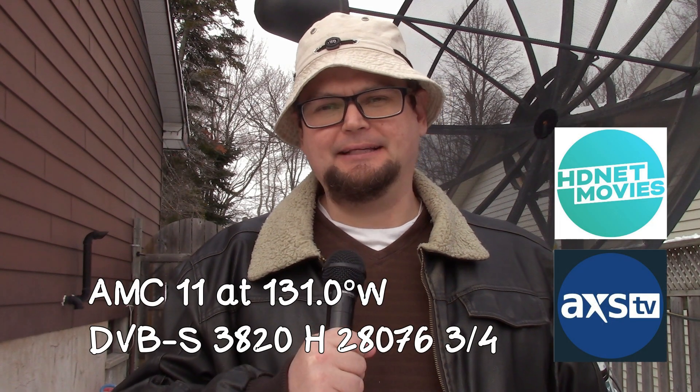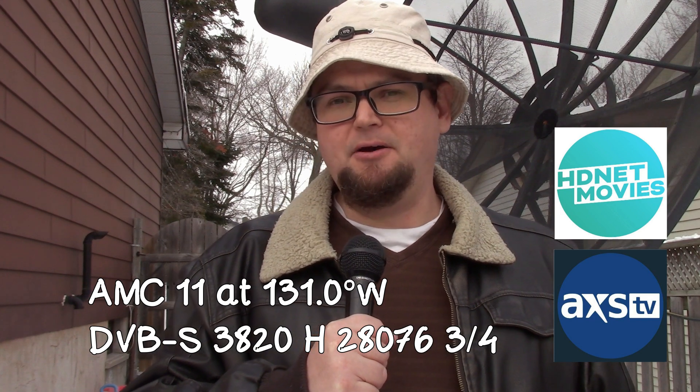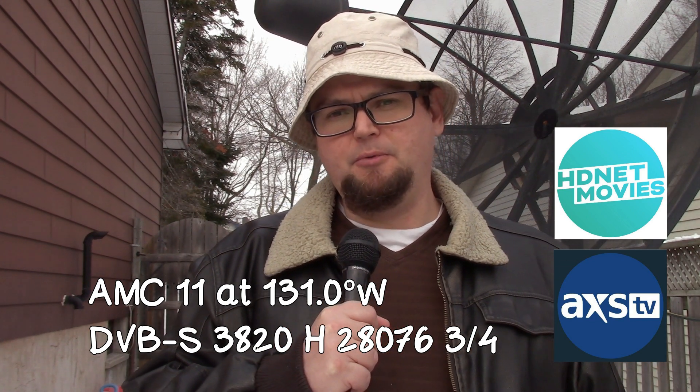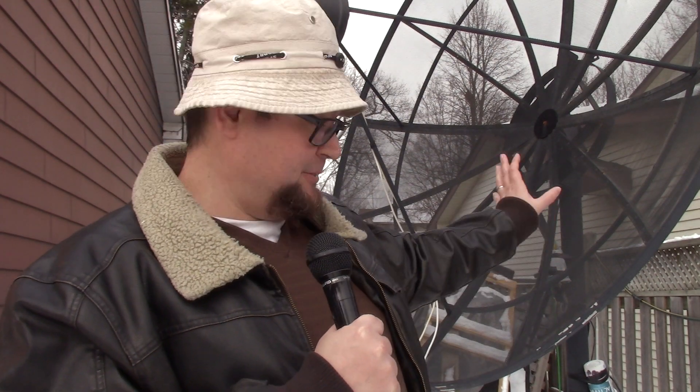AXS TV and HDNet Movies is now free and in the clear on AMC 11 at 131 West C-Band. You'll need one of these large C-Band satellite dishes. I'm able to get it with an 8-footer, which is great.